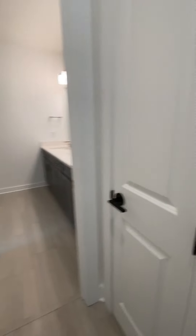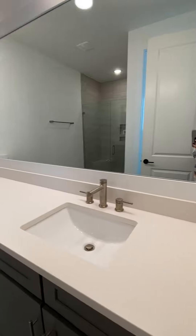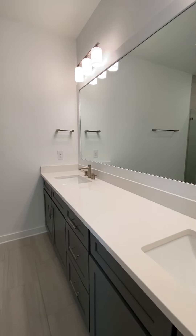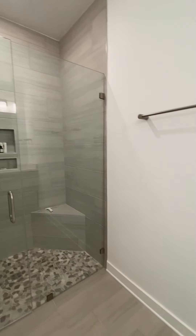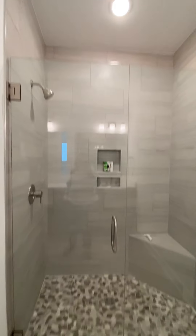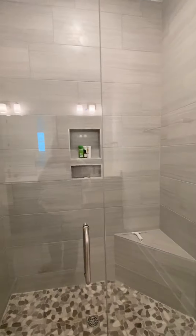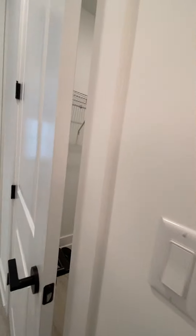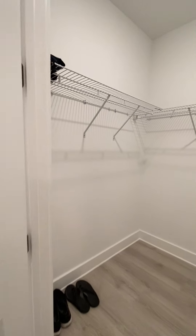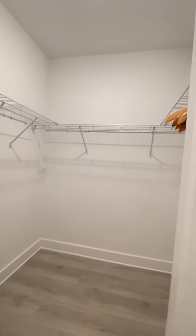To the right you have a traditional linen closet, and then your master bath with quartz countertops and double vanities. Walk-in shower tiled all the way to the ceiling with a stone floor, a little seat bench, and cut shelves. Then you have a toilet room, and right off of here is your walk-in closet.